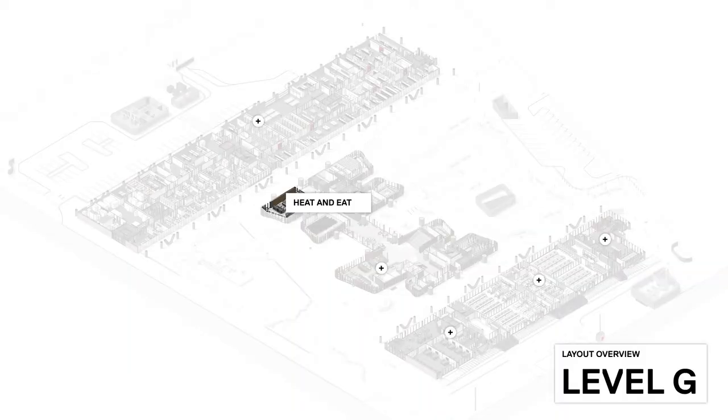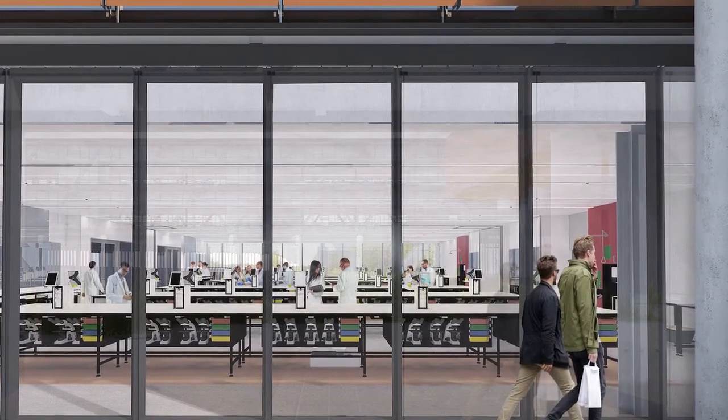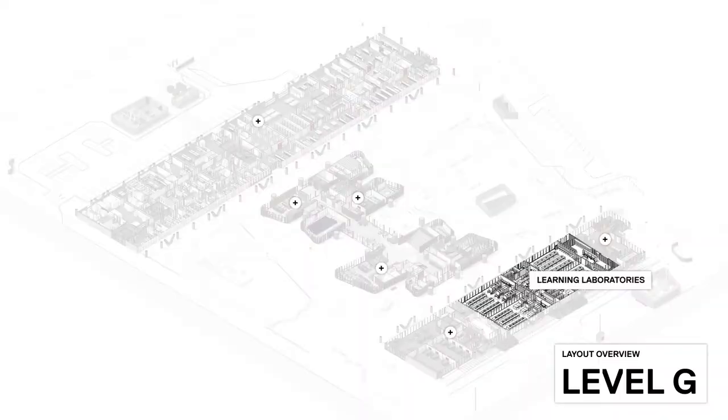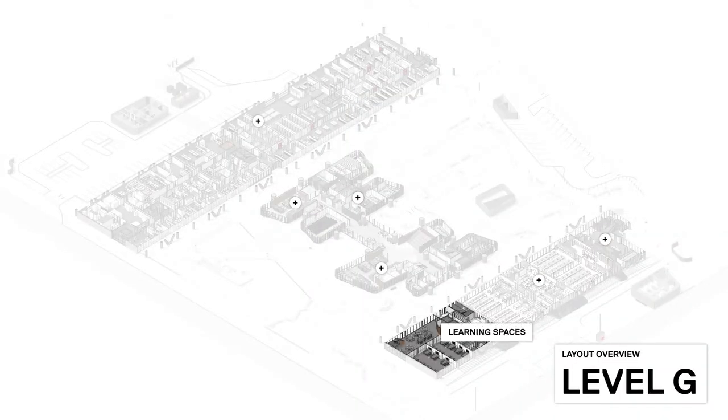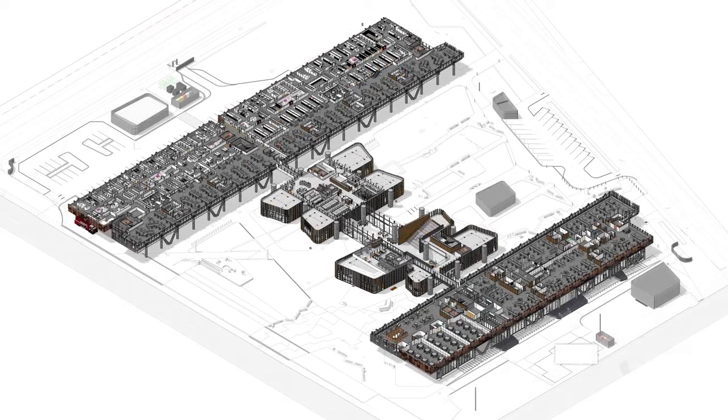Around 300 AgResearch staff will be based there, alongside 300 from Lincoln University staff and 75 of the DairyNZ team. This will see around 575 researchers and educators come together in the one facility, ensuring the very best minds are working collaboratively to further the land-based research essential to New Zealand's primary sector.